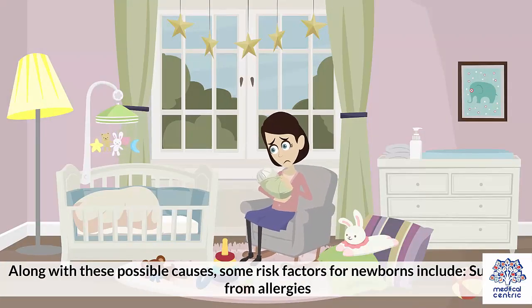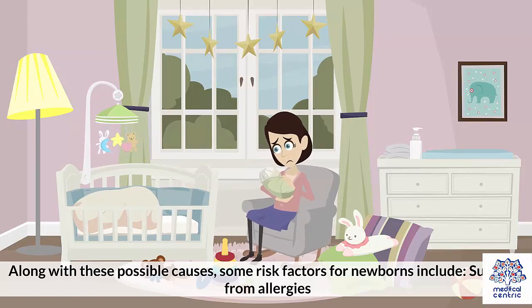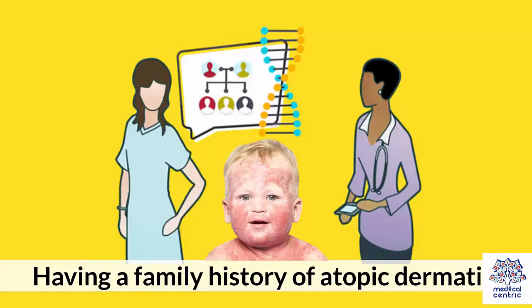Along with these possible causes, some risk factors for newborns include suffering from allergies and having a family history of atopic dermatitis.